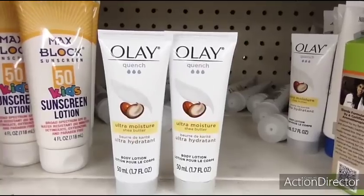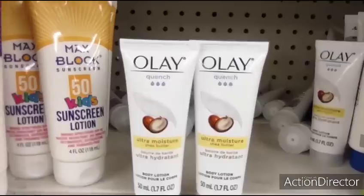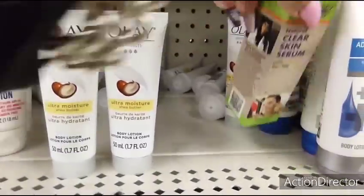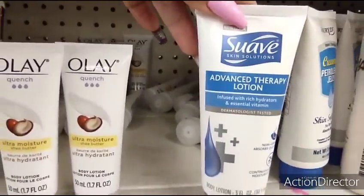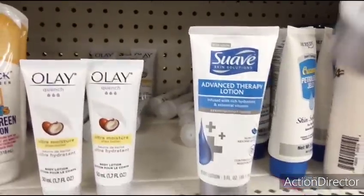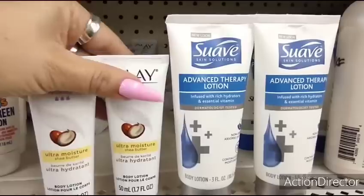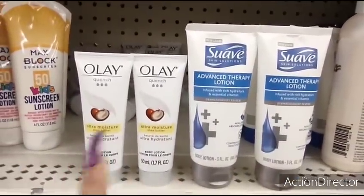They also have Oil of Olay body lotion — great for travel, it's a 1.7 fluid ounce travel size. It'll fit in your makeup bag or you can take it on the plane. Then they have the Suave Advanced Lotion Therapy — this is 3 fluid ounces, which can also go on the airplane. These are great little travel finds, and they're name brand. Great deals.